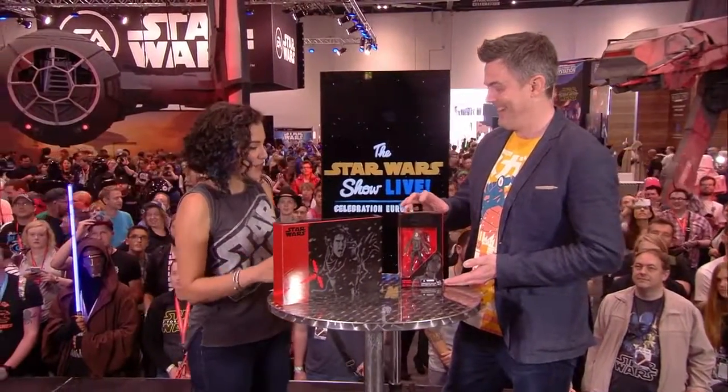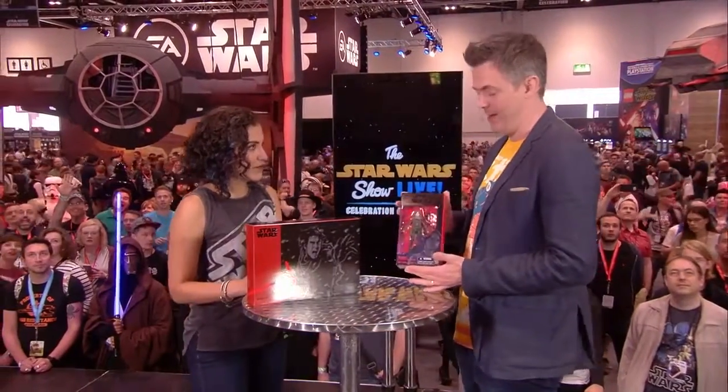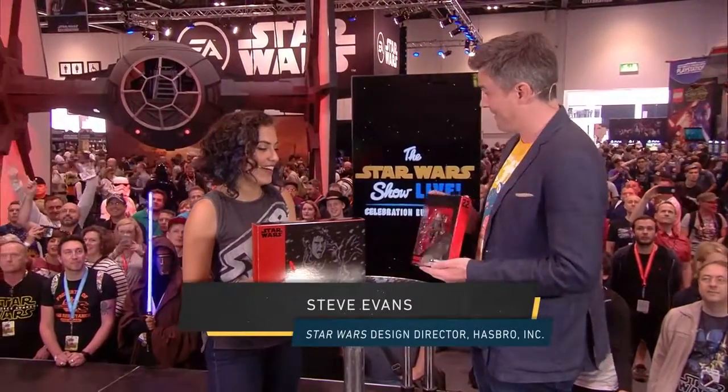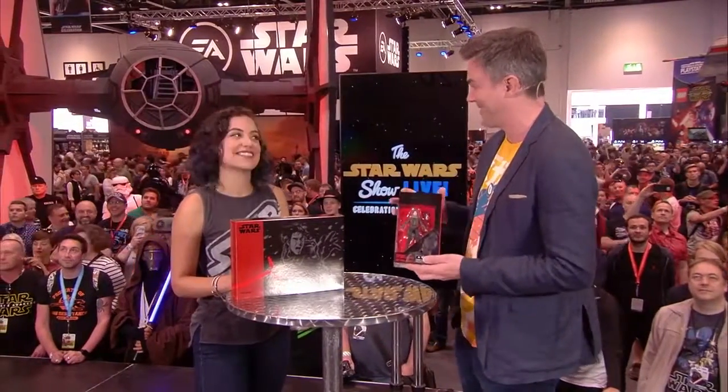Can you tell me a little bit about this figure? Absolutely. Jyn was revealed yesterday at the Rogue One panel. Felicity Jones revealed her action figure — she is now being inducted into the action figure club, which is fantastic.